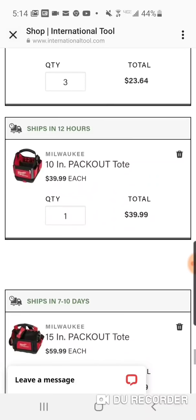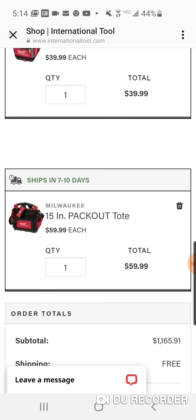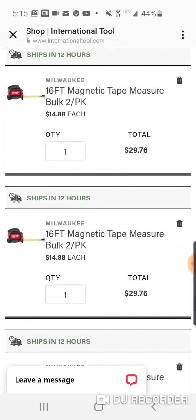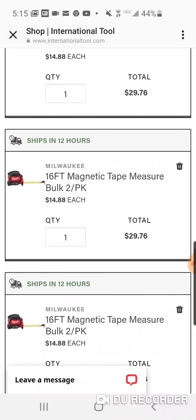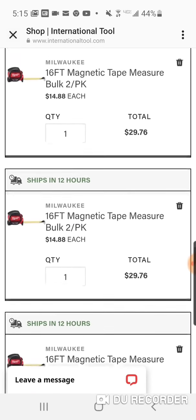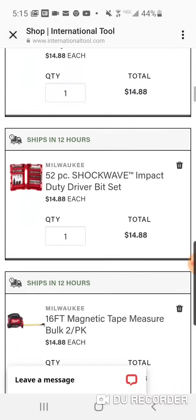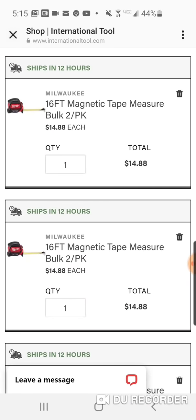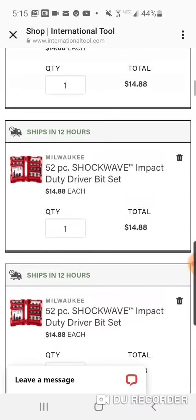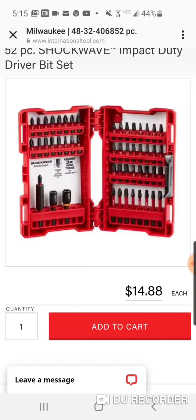$39 for the 10-inch, $59 for the 15-inch — the total is $99. You need to get to $150 for free shipping; if not, it's $9.99. You can buy a tape measure two-pack for $14 — it's reading $29 but they're half that price, $14.88 each. So if you buy two you're at $28, and if you buy one of the Shockwave sets you'll be right about there.